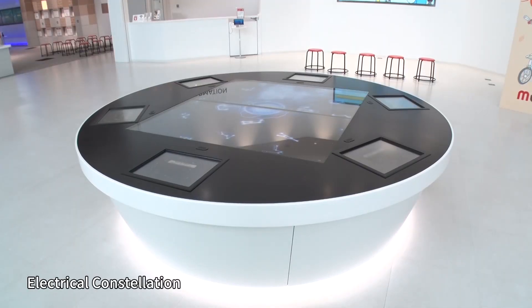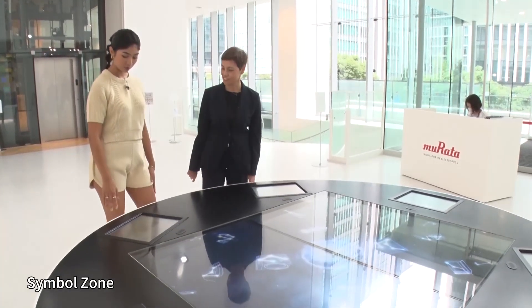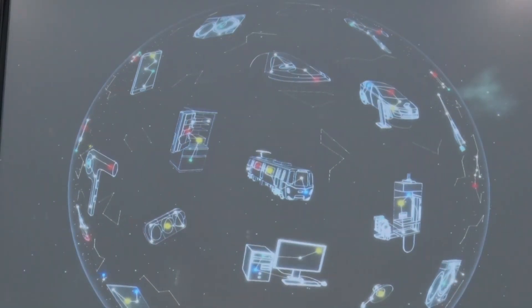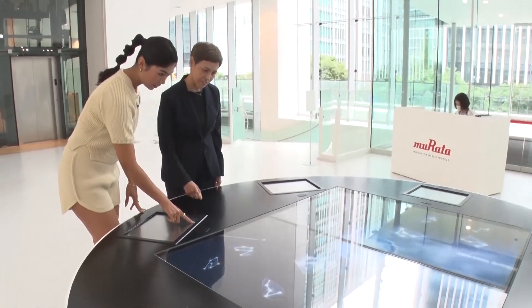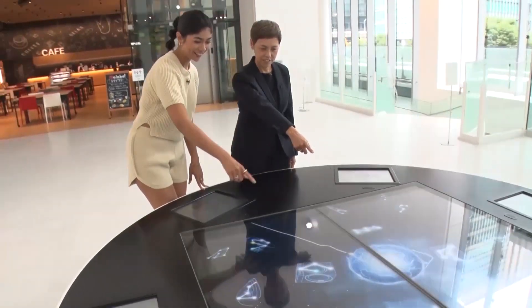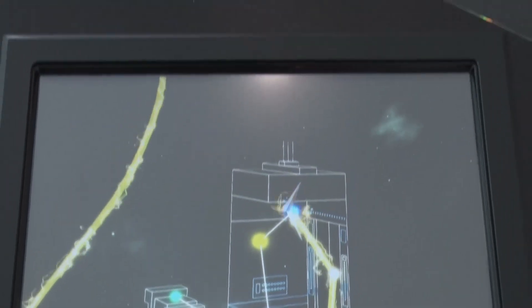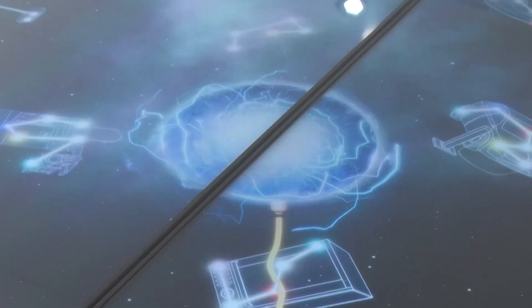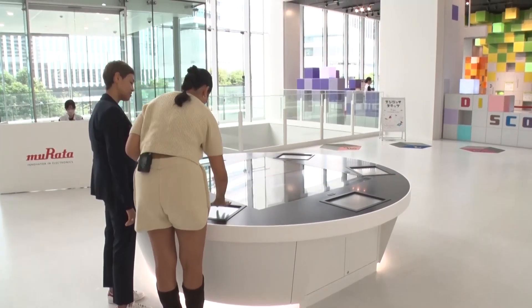What's this display? It's called Electrical Constellation. Try touching it. You choose an item you like — choose any of them — and then swipe this plug. Electricity flows in. Electricity is transformed into various energies such as light, heat, and motion. This exhibit shows the mechanism of how electronic devices work.